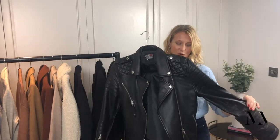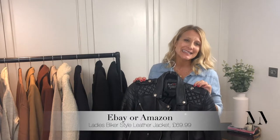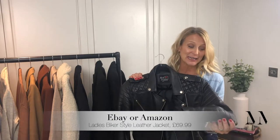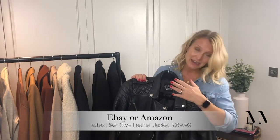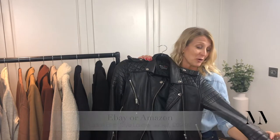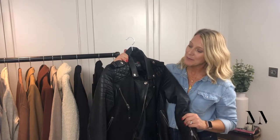I've got one from Jaeger and the Whistles one — both really, really nice brands. However, this one, which is my favourite, has really nice detailing all around and was from Amazon. I think it was £69 on prime next day delivery — really, really nice soft leather. And I reckon if that had a Reiss tag or a Whistles tag, nobody would be none the wiser. It looks more like an All Saints one, I suppose. But that's brilliant.